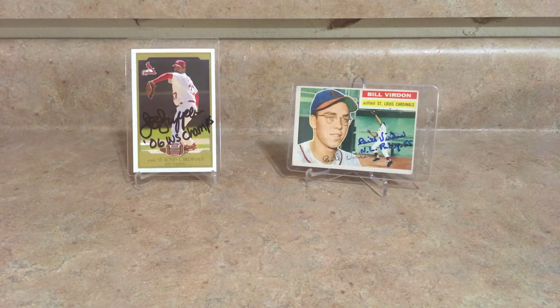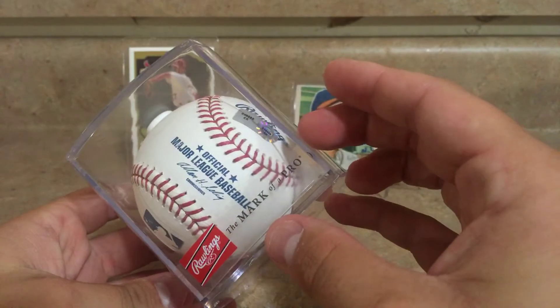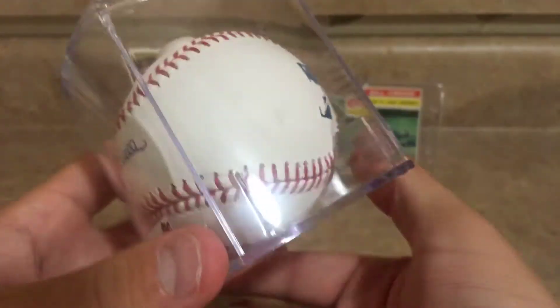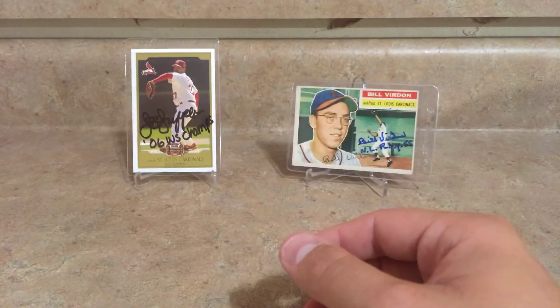One baseball is definitely a lot better than the others, but this was one of the ones I got. It's a Shelby Miller baseball — it's a Rawlings official major league ball and it's actually MLB certified. Signed on the sweet spot in blue right there. Shelby Miller is obviously no longer a Cardinal but cool to have that one.